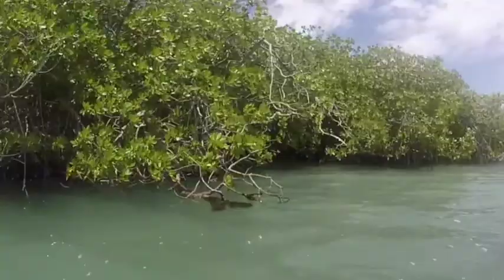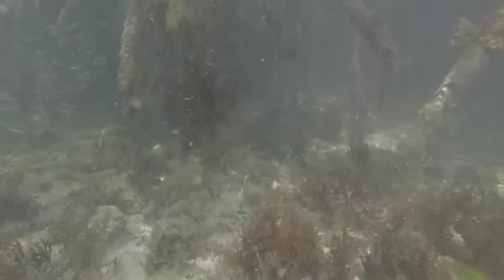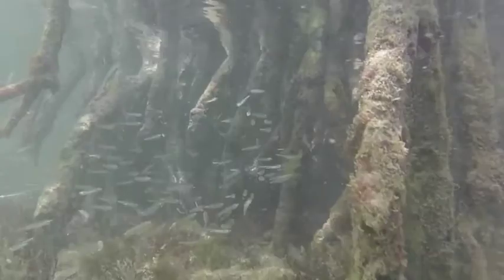Mangroves are coastal trees that occur on both the coast of Florida and throughout the Caribbean. They provide incredibly valuable ecosystem services like filtering water and providing habitat for fish and other marine invertebrates. They also act as a barrier to storm surges due to their root structures.